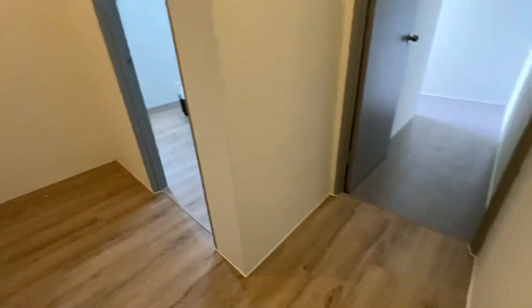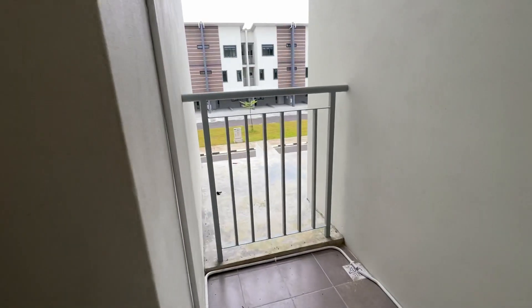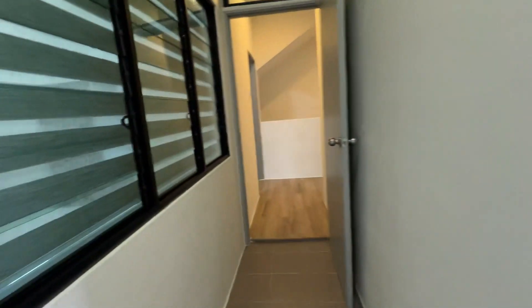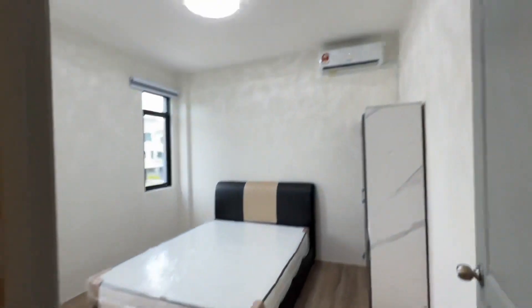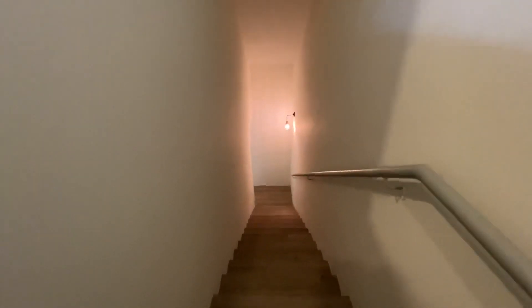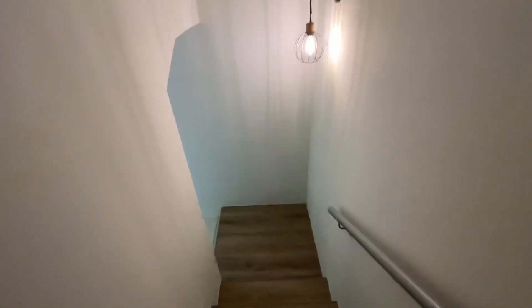Upstairs there's also a balcony overlooking the block across the road. The whole unit is fully furnished and for rent at 1950. The landlord doesn't want to sell as it's going to be given to the children, so you can rent for a longer period. Open for viewing — if you're interested, please contact us. Thank you.